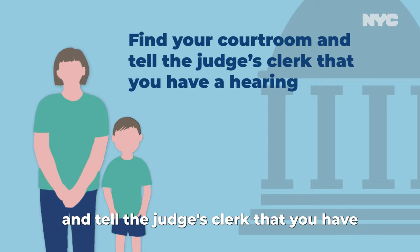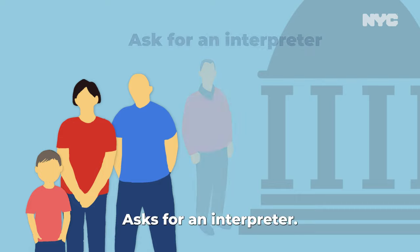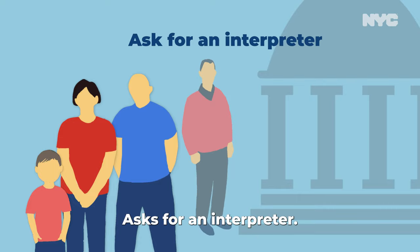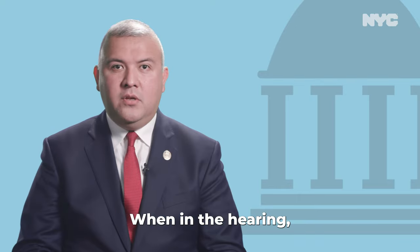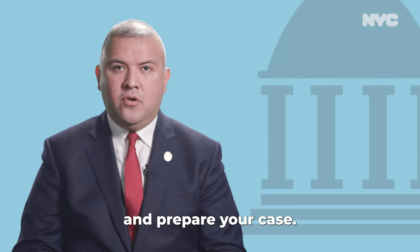Four, find your courtroom and tell the judge's clerk that you have a hearing. Five, ask for an interpreter. When in the hearing, you may also ask for more time to find an attorney and prepare your case.